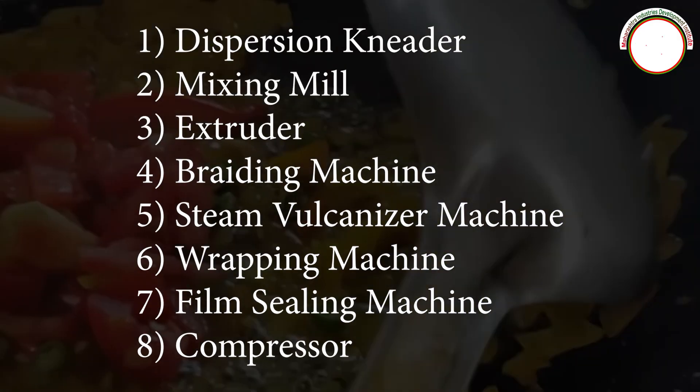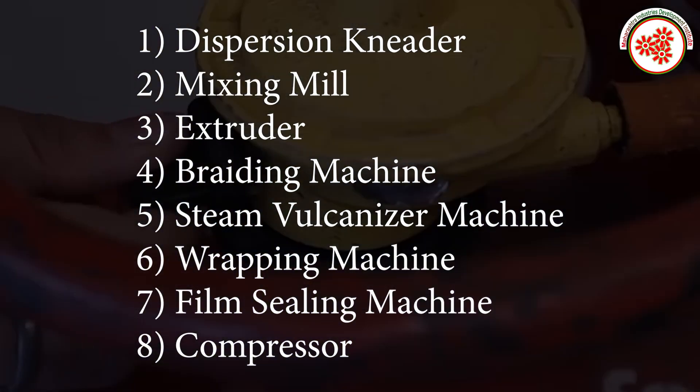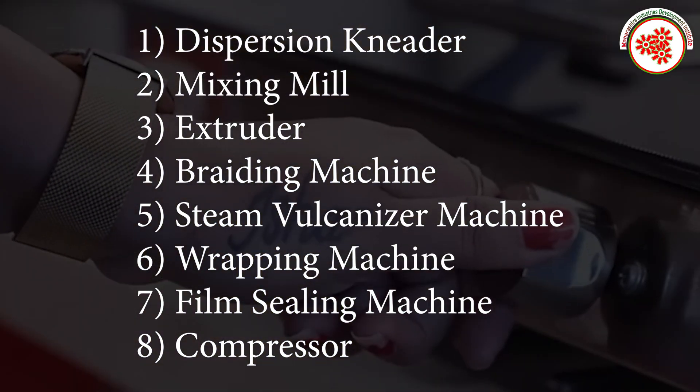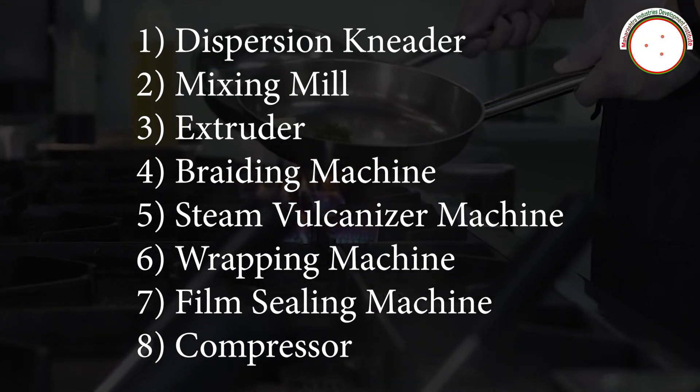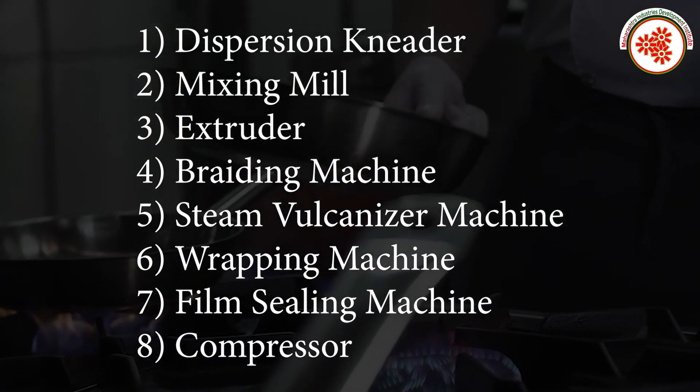Plant and machinery required includes: dispersion reader, mixing mill, extruder, branding machine, steam vulcanizer machine, wrapping machine, film sealing machine, and compressor.